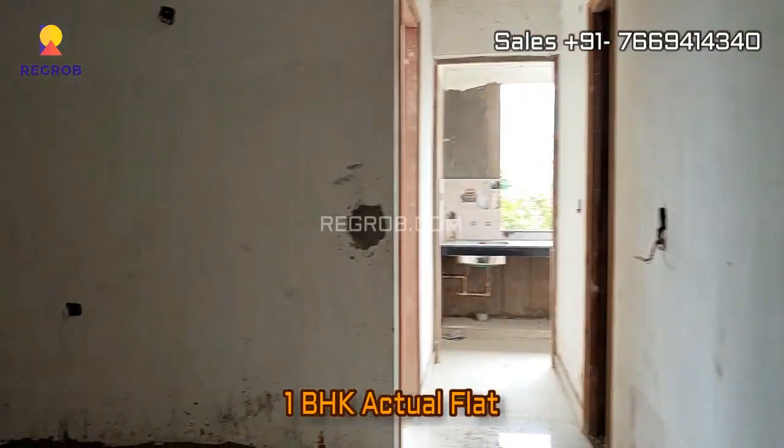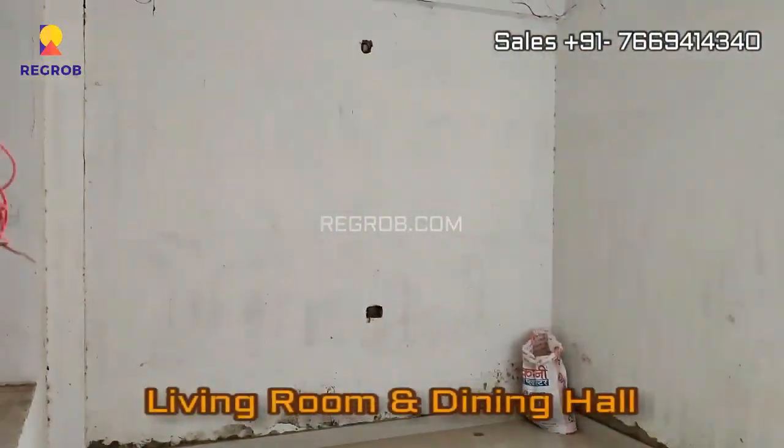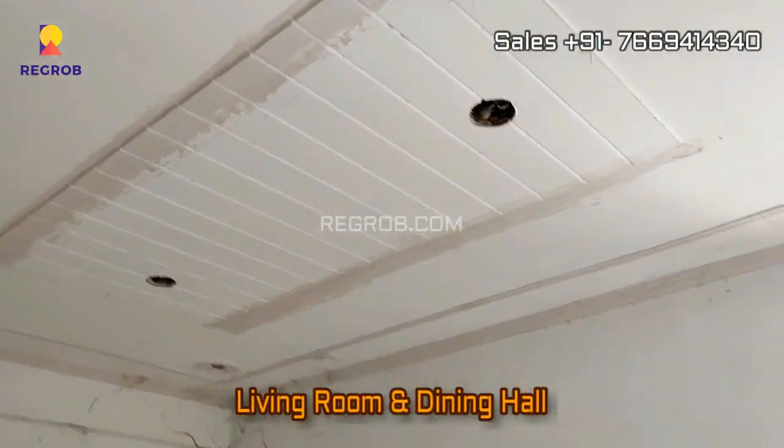Now we are taking you into a 1BHK actual flat of Alia Meadows. This is the living cum dining hall.